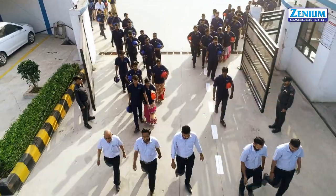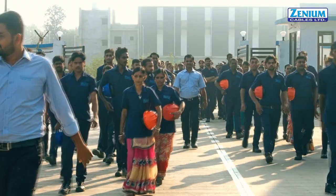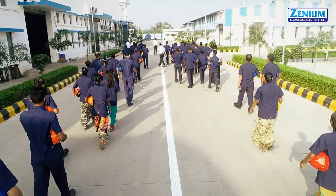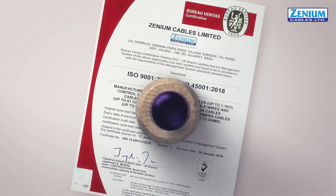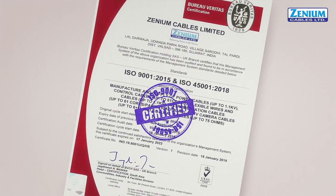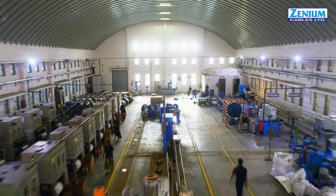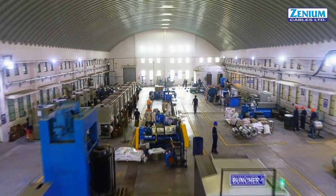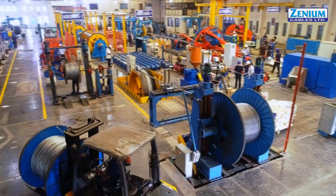With a staff of about 200 expert workers today, Xenium Cables is one of the most inventive and enterprising companies in India. We are an ISO 9001 and ISO 45001 certified company. All our manufacturing processes take place at this unit with complete in-house facilities and state-of-the-art machinery.